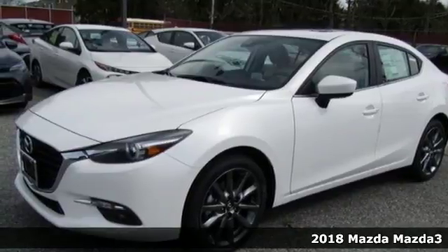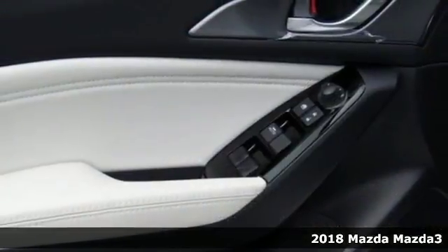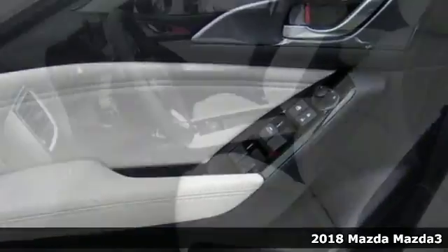It's a 2018 Mazda 3. Fun to drive design, meet functional dynamics. This is the beginning of a beautiful friendship.